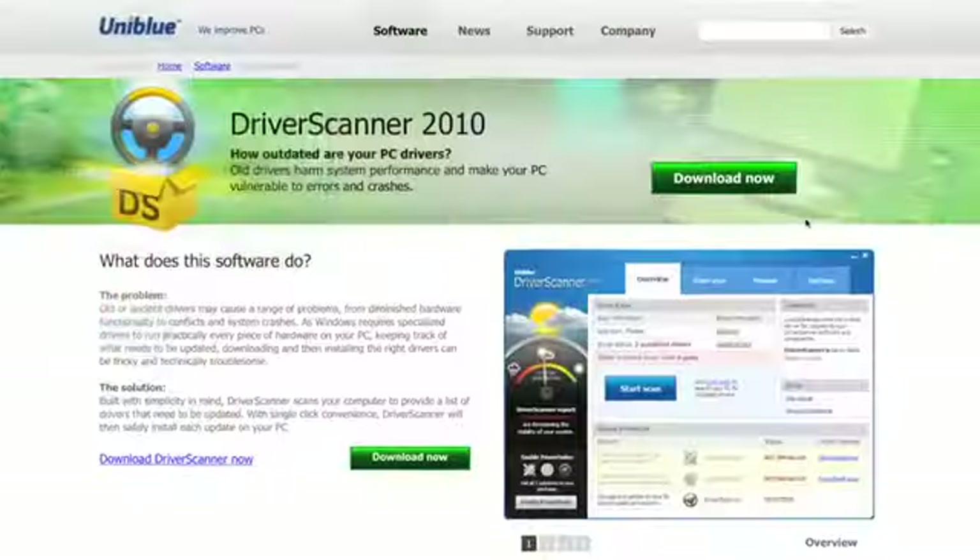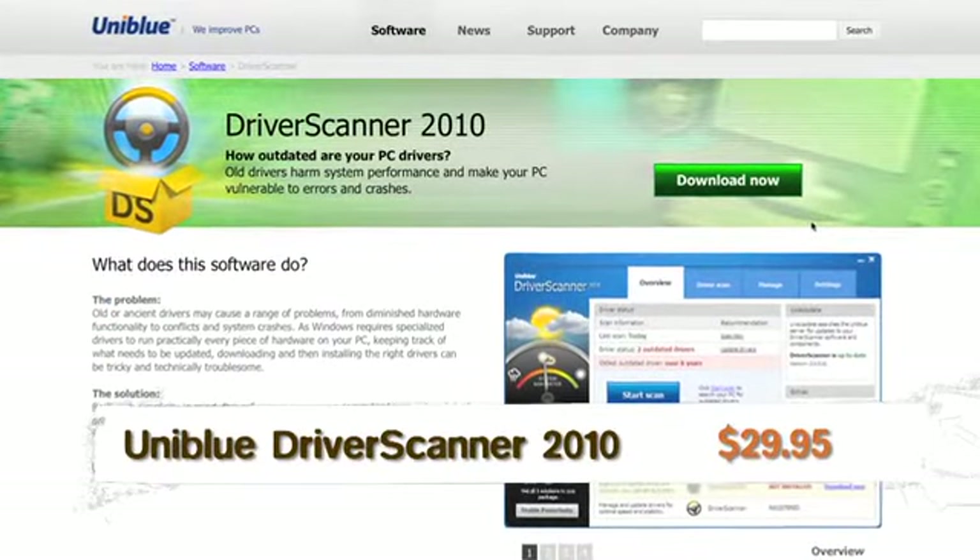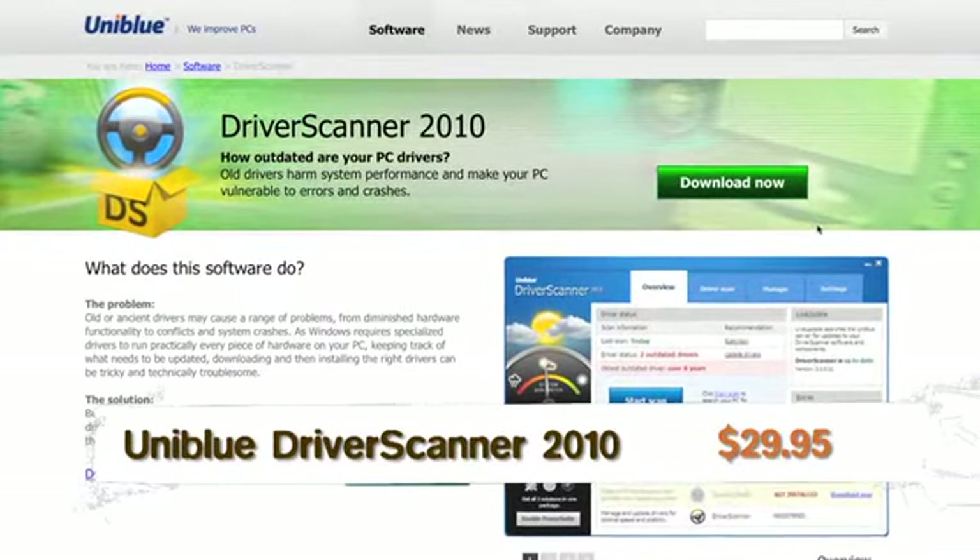The third product is Drive Scanner 2010. In your PC you have a printer, a scanner, and different drivers that enable everything to run. What it does is find any drivers that are possibly outdated or could be improved, and it actually finds the updated driver and replaces it for you.